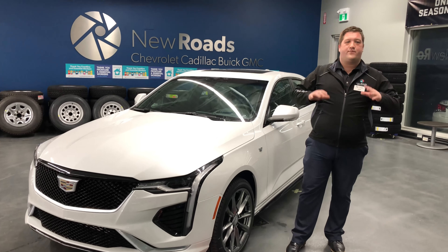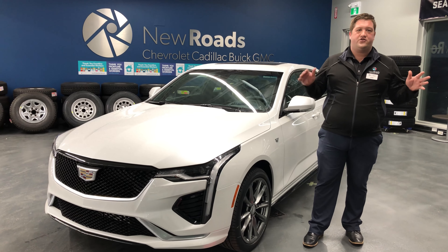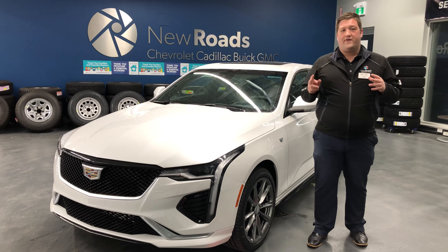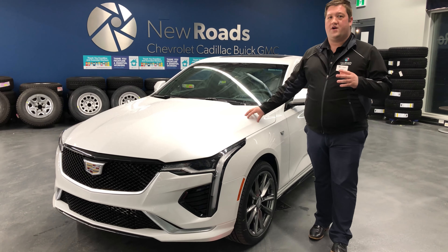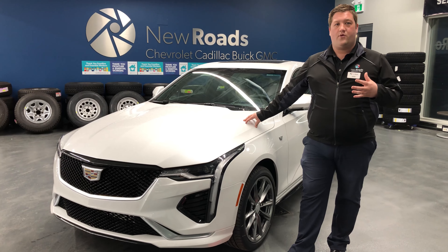The Cadillac CT4 was a brand new sport sedan that came out last year with tons of beautiful features inside and out. You have two available engine options — this particular one is the 2.0-liter turbo, and you also have the available 2.7-liter turbo as well.